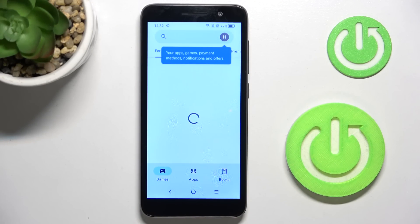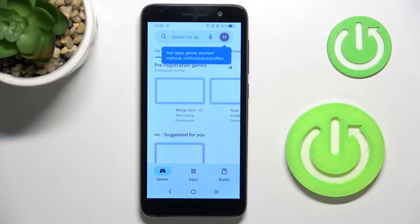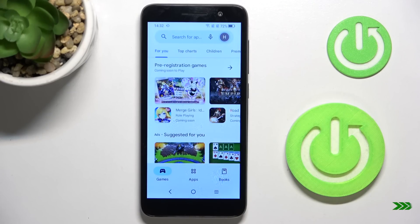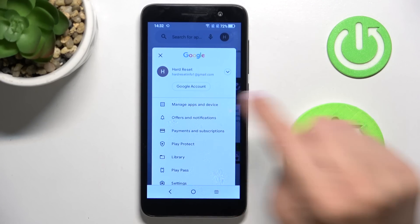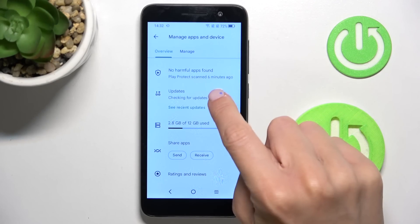As you can see, it is working now. Click on your account icon, select 'Manage Apps and Device', and then go to 'Updates'.